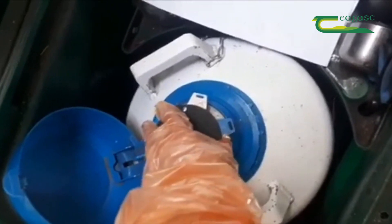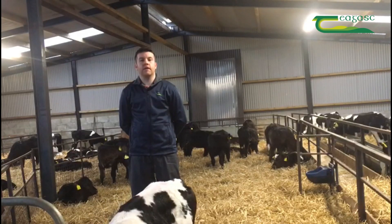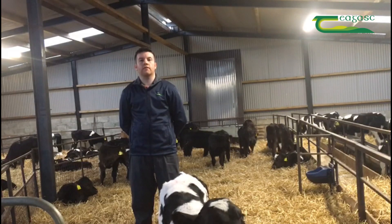A list of the top beef bulls on the Dairy Beef Index is available on the ICBF website. For more information on the DBI, please visit the ICBF website or contact your local ICBF advisor.